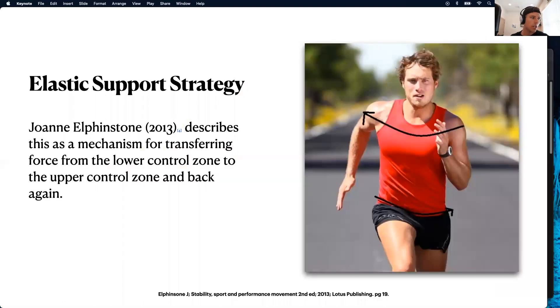One of the more up-to-date looks at this was by Elphinstone in 2013, talking about transferring force from lower to upper zones. This was called the elastic support strategy — it's saying that we get counter-rotation from the hips and pelvis, which then creates the ability to generate torque to move somebody forward more efficiently than just pushing forward with angular joints like hip, ankle, and knee.